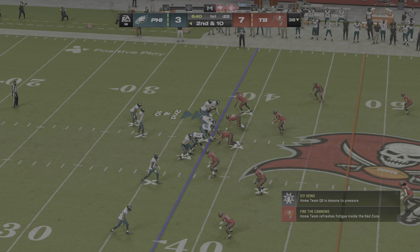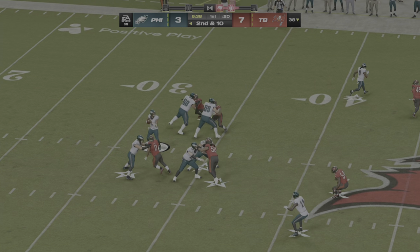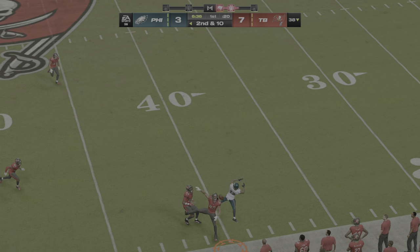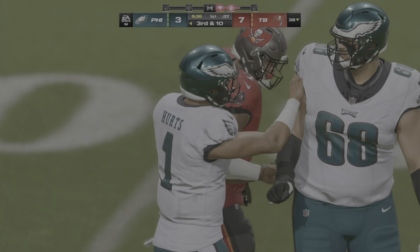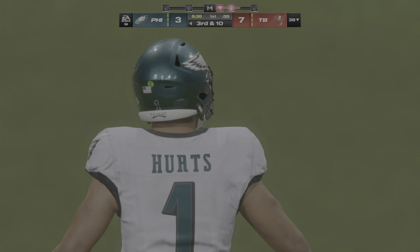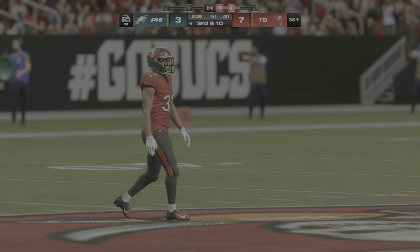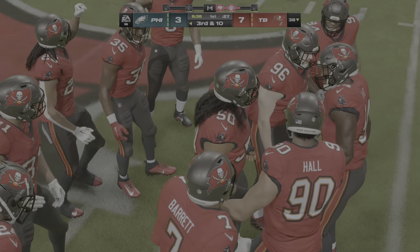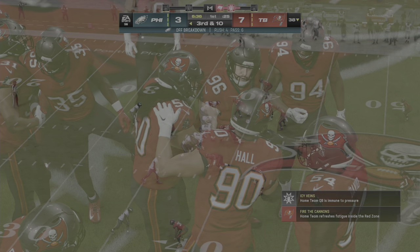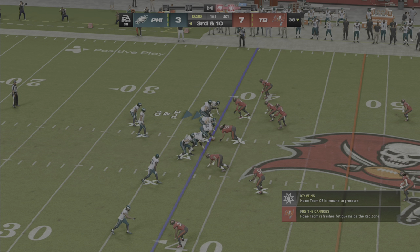After the incompletion on first, now second and ten. Hurts sets up to throw it. The throw on the right sideline falls incomplete. Back-to-back incompletions, and that has him staring at a third and ten.